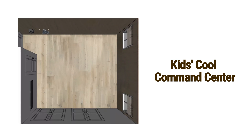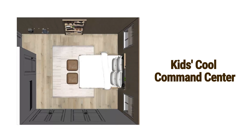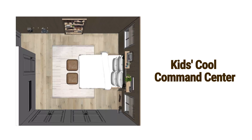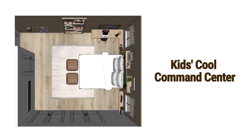Kids Cool Command Center utilizes wall space for a unique and functional kids room. Smaller bed with a pegboard system for added functionality. Custom pegboard wall for extra storage, built-in desk, and an open, airy feel.